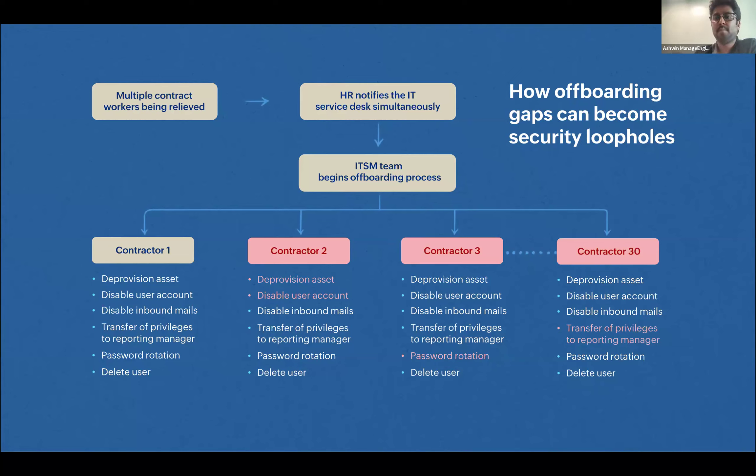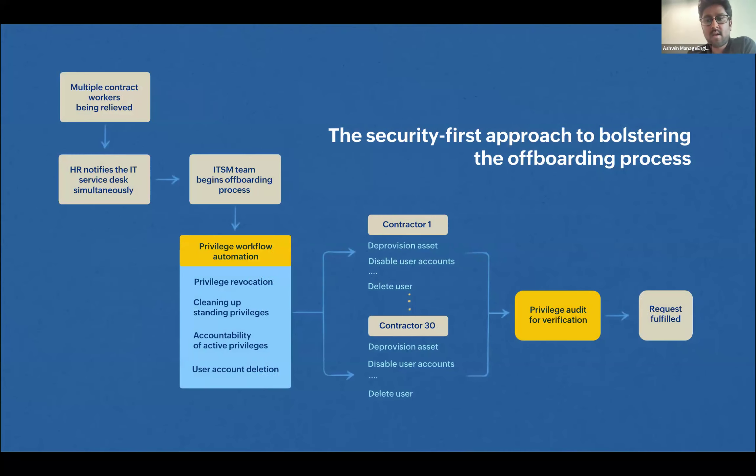Though the company is aware of the activities needed to fill these security loopholes, they did not set up the necessary automation from the ITSM platform into their privileged access management platform, which led to these security loopholes. Ideally, when the HR team sends offboarding requests to the ITSM team, the ITSM team should trigger privileged workflow automation to revoke privileged access permissions, clean up all standing privileges, rotate passwords if needed, cut off access, and ultimately delete the user from the system.